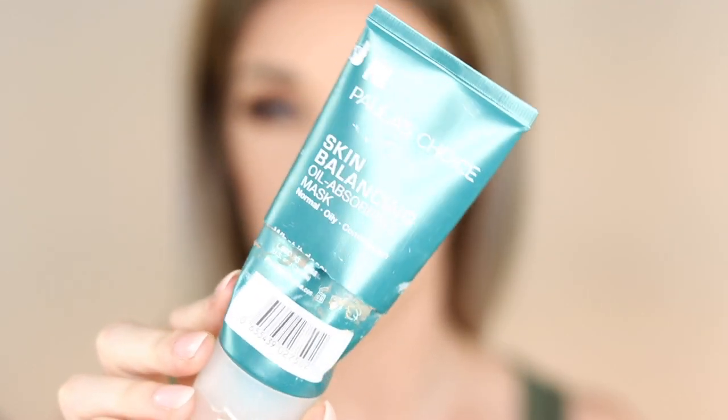Next I have the Paula's Choice Skin Balancing mask. If you have sensitive skin, this will sting — my skin was like 'oh' when I used it. It's really good if you suffer from acne-prone skin, breakouts, and blackheads — it does a great job sucking everything out. I can only use it once a week max. Definitely don't use it on freshly shaved skin because it stings so much. Would repurchase.